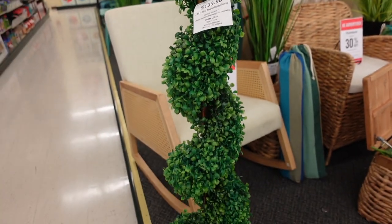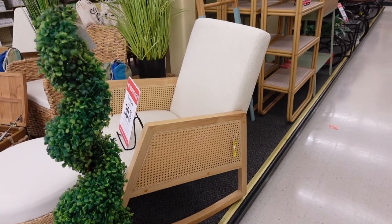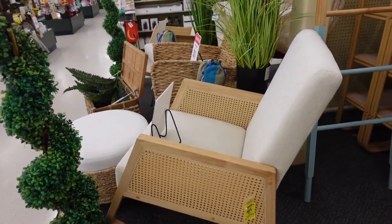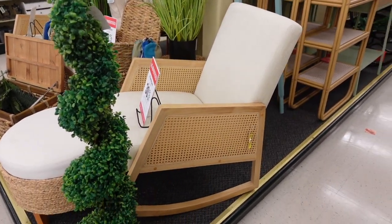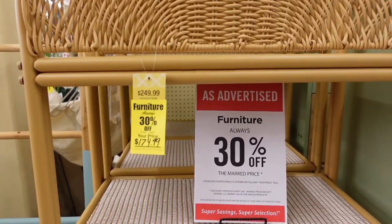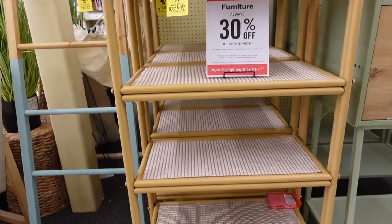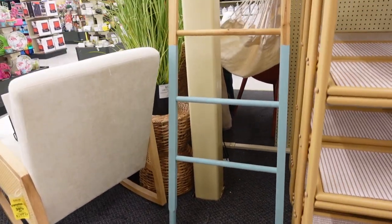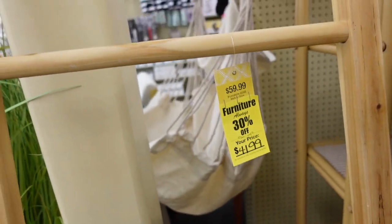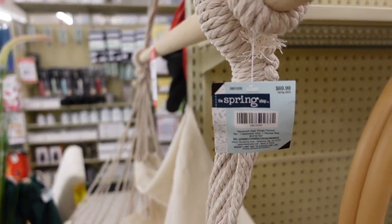I couldn't leave Hobby Lobby without showing some furniture pieces. All furniture at Hobby Lobby is always 30% off, and if you see a yellow tag that's the final price you'll pay. This rocking chair is $200 — look how gorgeous it is, so modern and mid-century modern with a lot of personality. The faux tree falls under the greenery and florals category, which rotates discounts weekly between wedding decor and greenery — typically 50% off when it's their week. There are also some more cute little pieces including a hammock on the display.